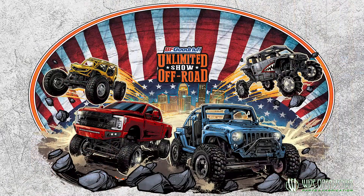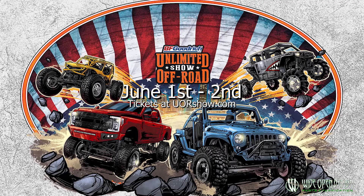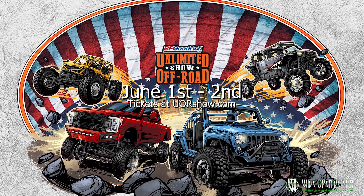Hey guys, it's Adam coming to you today from the showroom of Wide Open Design. On these last few videos we've been doing tech videos and different stuff like that, but today I want to do a little bit of a shop update, kind of what's going on. We've got a super big event coming up — the Unlimited Off-Road Expo in Kentucky, it's in Louisville, and it's next weekend, June 1st and 2nd.